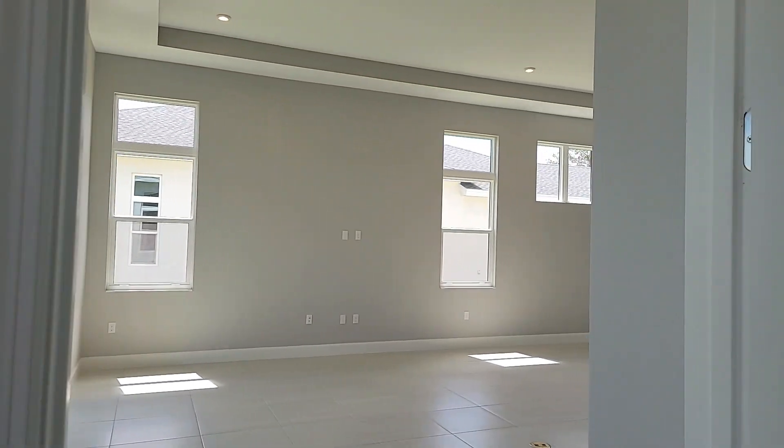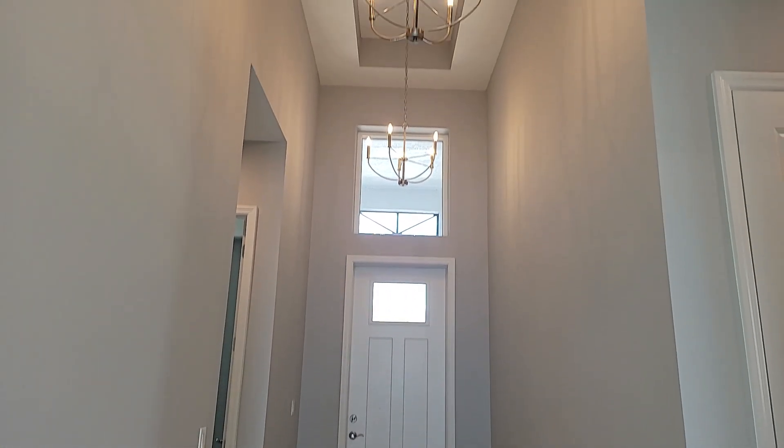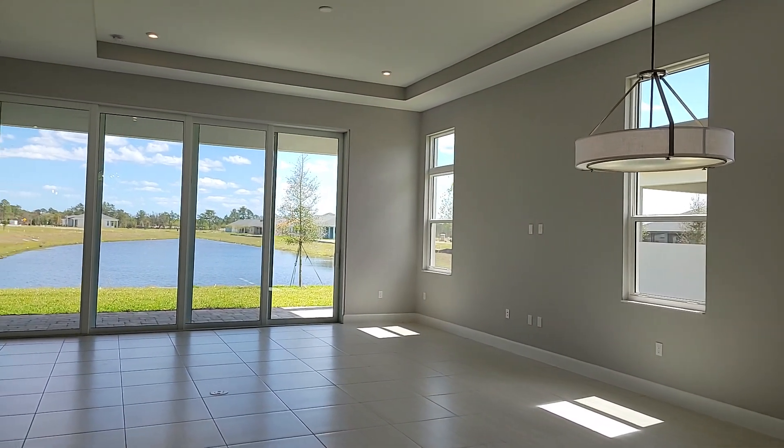The second difference is our ceiling height and tray ceilings. Our ceilings are 11 foot 4, and all of our homes have a tray ceiling in the great room and owner's suite.